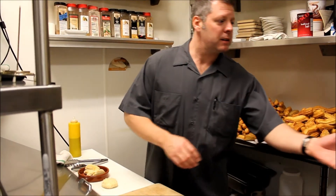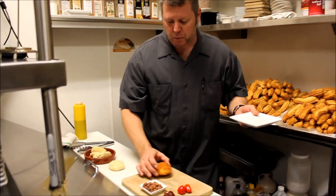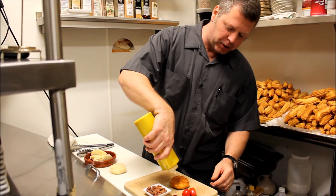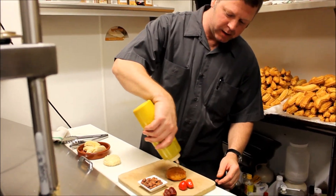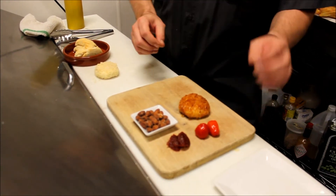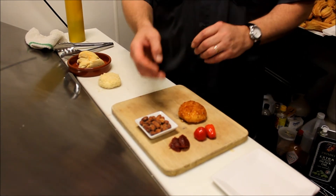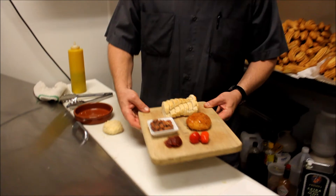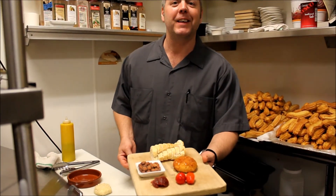Then we plate it on our nice wood board. It gets a little fresh honey, which is fabulous with the goat cheese — we just drizzle that on. On our board we have some quince paste, some piquillo peppers with a little spicy and sweet, some smoked almonds, and then we finish our plate with a little bread, and it's good to go for enjoyment. Thanks.